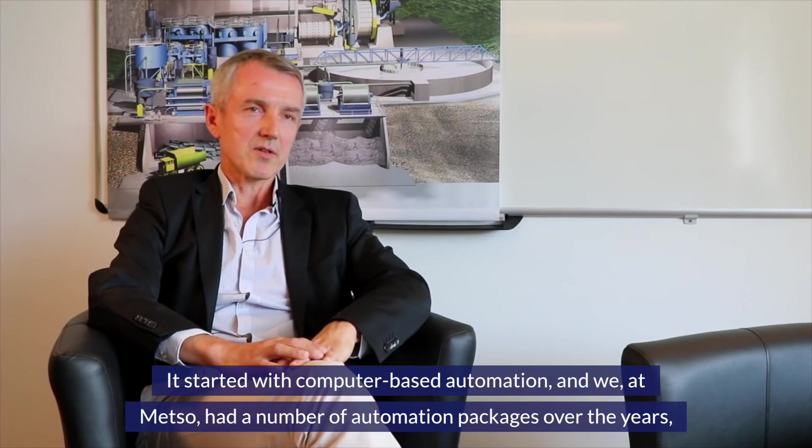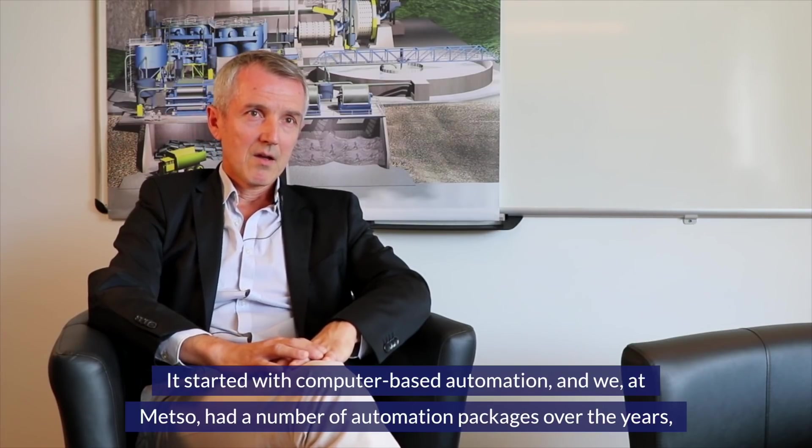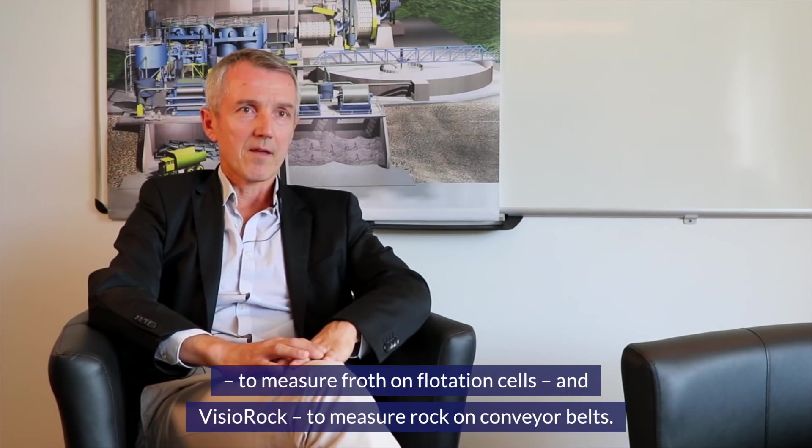We started with computer-based automation and had a number of unit automation packages over the years, as well as advanced control systems like our OCS software. We also developed advanced sensors like our Visio Froth to measure froth on flotation cells and Visirock to measure rock on conveyor belts.